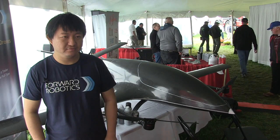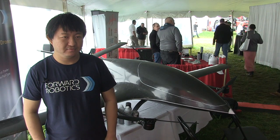Bernard Tobin here at Canada's Outdoor Farm Show, and I am talking now with Ming Wee from Forward Robotics.